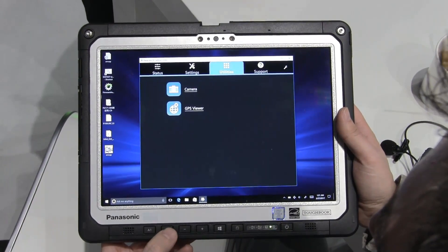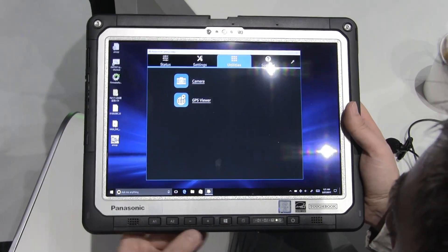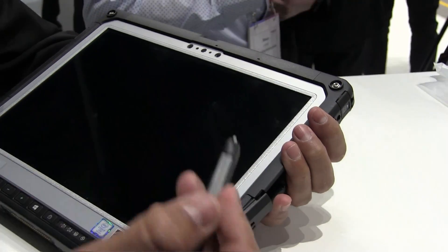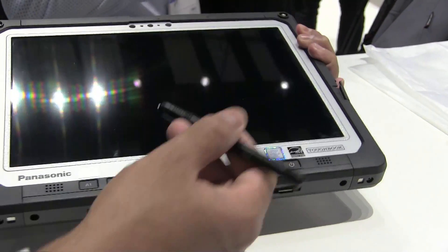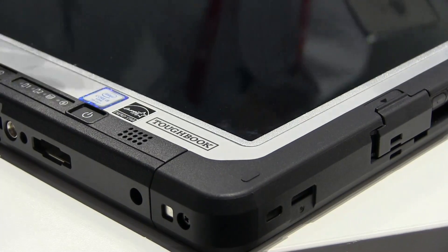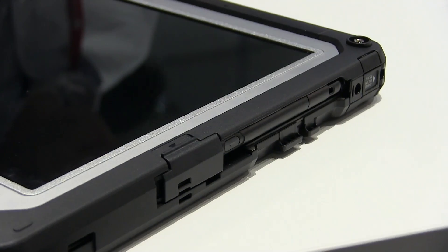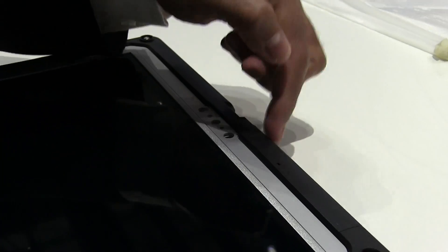The display brightness is 1,200 candela per metre squared — really, really bright, so you can stand in the brightest sun and work on the tablet. It comes standard with a digitizer pen for signature recognition and biometric signatures, which is useful for proof of service scenarios.